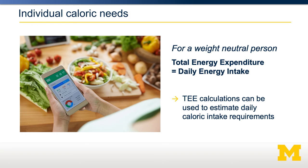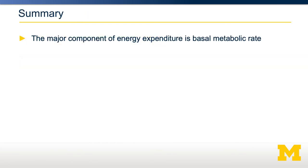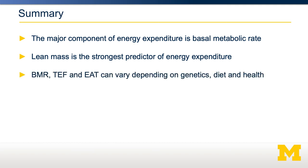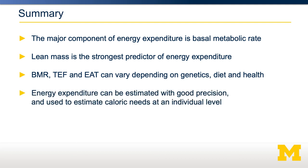These individual calculations are much more precise than population-level estimates. In summary, the major component of energy expenditure is your basal metabolic rate, and the biggest predictor of that is the amount of fat-free mass a person has — a larger person will burn more calories. Basal metabolic rate, thermic effect of food, and exercise active thermogenesis can all vary depending on genetics, diet, and health status, but they vary in ways we can predict with pretty good precision. Since we can predict energy expenditure with good precision, we can estimate the caloric needs of any individual, which is helpful for giving advice about weight maintenance.